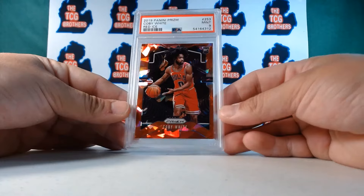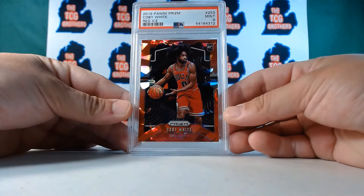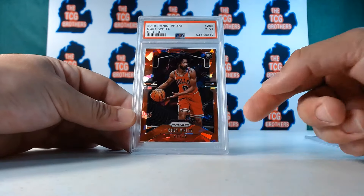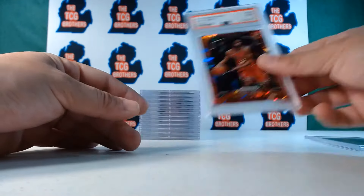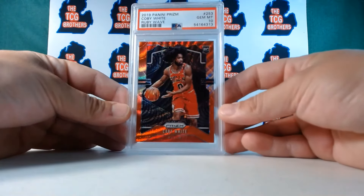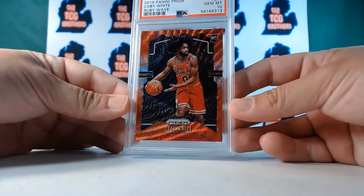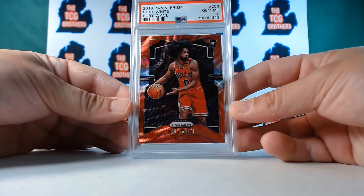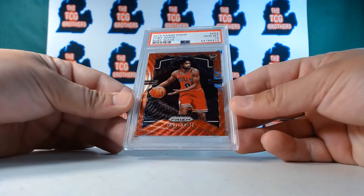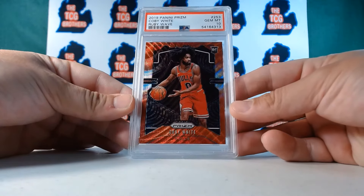Okay, I can see they could definitely not give this one a ten. That's beautiful — red ice — really hard to pull and impossible to get good centering on. This one though — even better — PSA ten! He starts to come and then he pulls out Kobe White ruby wave PSA ten, team color. That does look like a ten — yes! Dead center, top to bottom, left to right. Fantastic card.